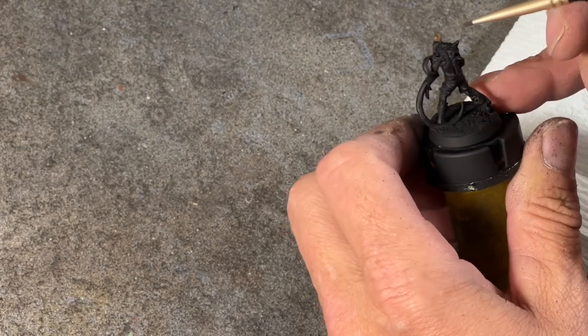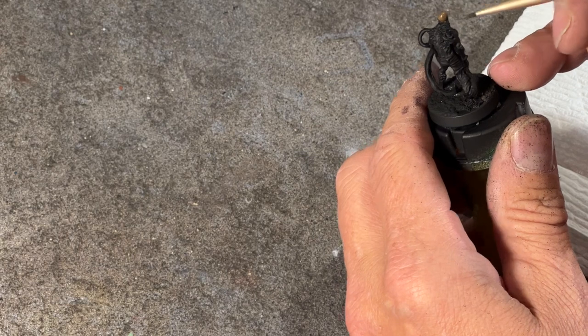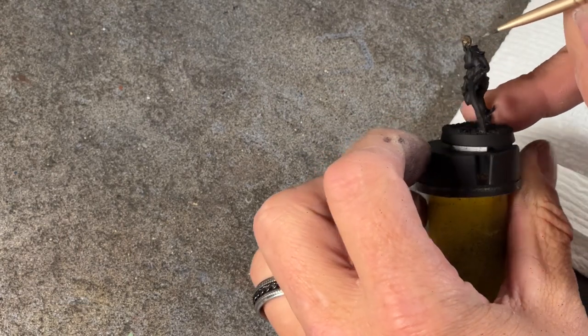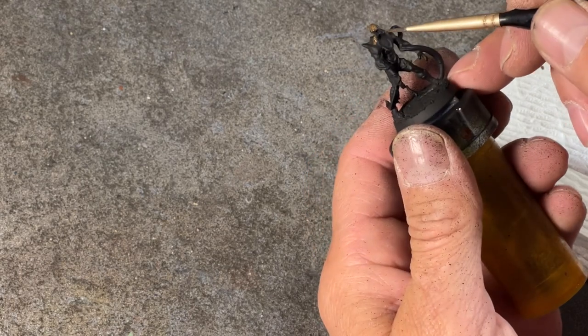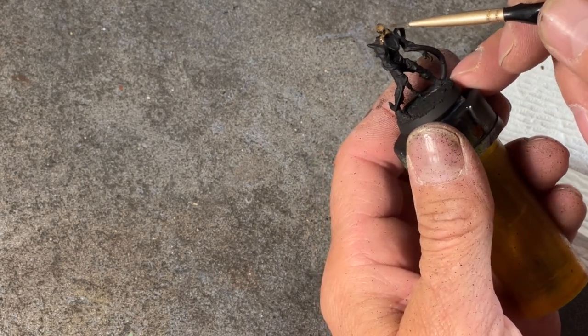Primed black after adding some Nightmare Landscapes basing materials, I started by laying down some random and patchy skin tones. I imagine these creatures to have a variety of skin tones and textures.